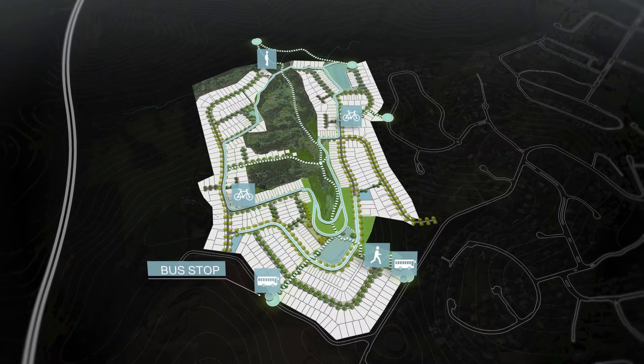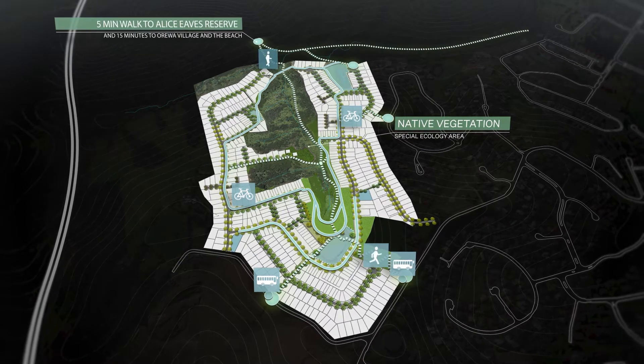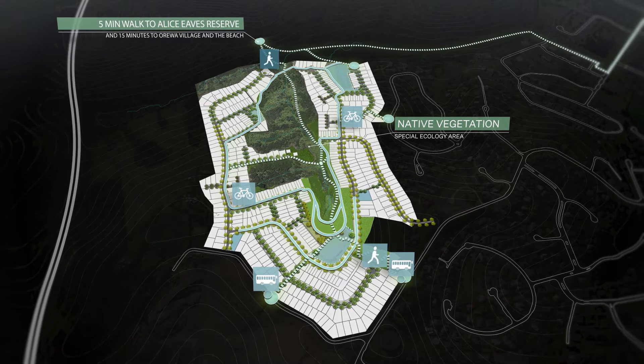At its centre, a special ecology area of native vegetation provides a five-minute walk through the Alice Eve Scenic Reserve to Orewa Village and the beach.